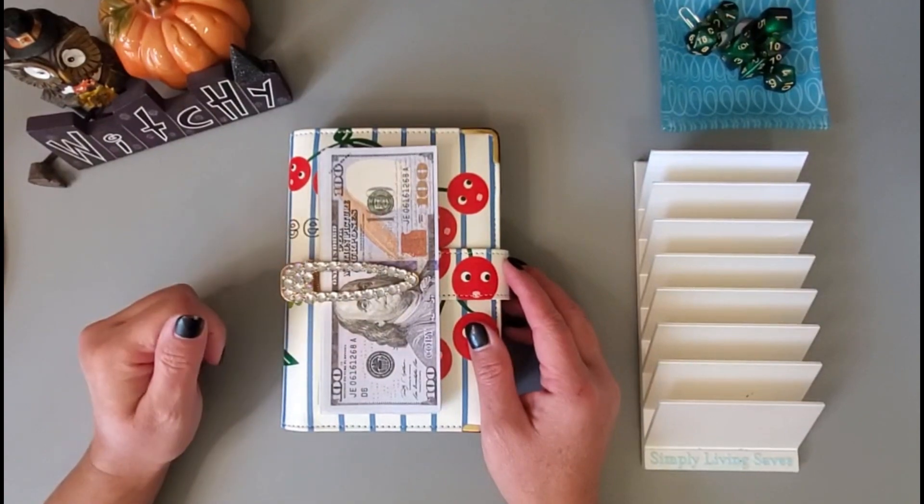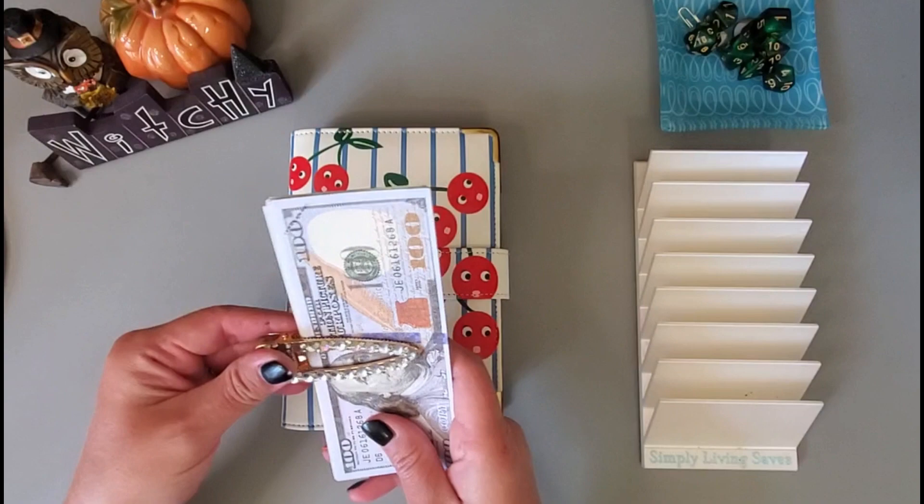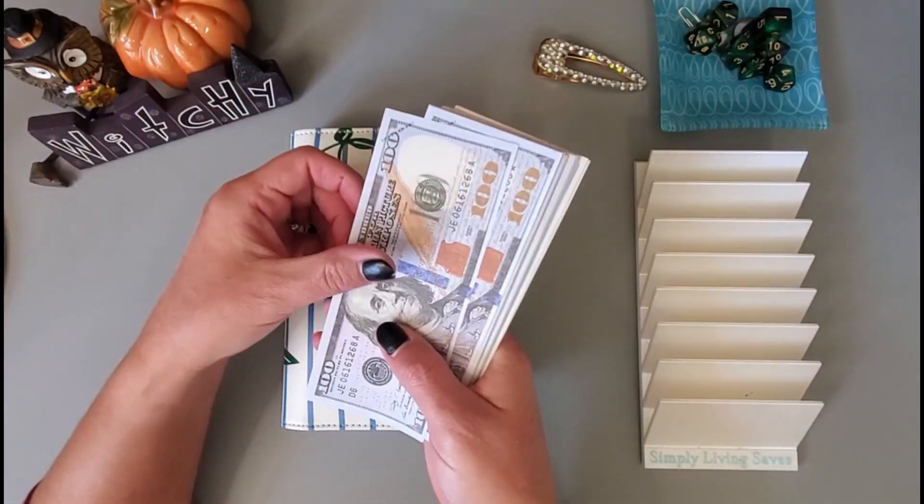Hey everyone, it's Jenny with Simply Living Saves, and today I am going to be working on my savings challenges that helped me save for my long-term sinking funds. Today we are going to be working with $800.